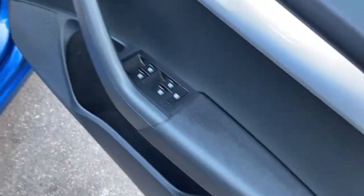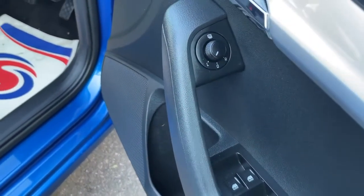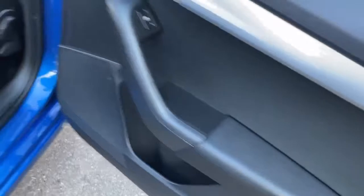No scratches on the door cards, and this car's also got heated wing mirrors. The rear seats are ISOFIX, fully folding seats, and again there are no marks on the rear seats as well.